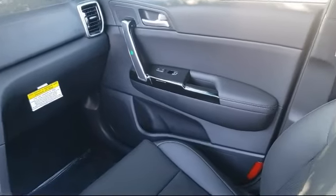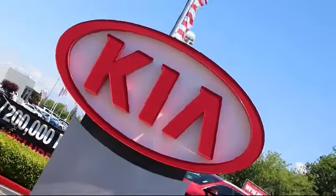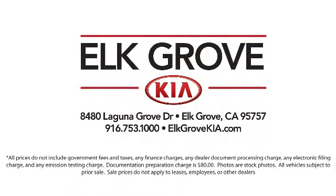We have some of the best lease and financing options available anywhere. So regardless of what your financial situation is, you can rest assured that our team is standing by to find a plan tailored to your needs. Allow our staff to demonstrate our commitment to excellence. Come see us today.